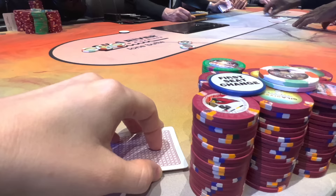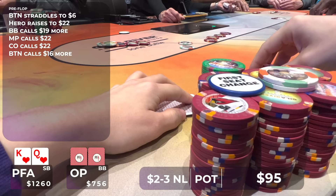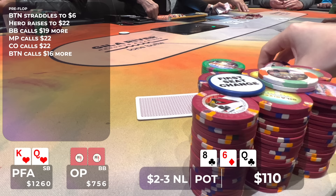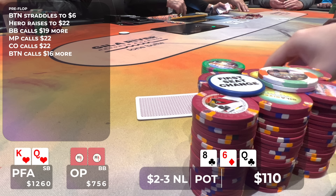In this hand, there's a button straddle to $6. I'm in the small blind, so I raise to $22. Four players call, so we go five ways to a flop of queen, eight, six with two clubs. I can see merit to checking or betting here. If we bet, we can try to thin the field, but there are a lot of draws out there, so I'm not sure betting serves a ton of purpose. However, we did flop a very strong hand with top pair, king kicker. If we check, we can go into check-call mode and keep the pot manageable. Plus if my opponents have draws, they're not folding to any bet anyway. I decide to bet $45 and get three callers, so we go four ways to a turn of the Jack of Diamonds.